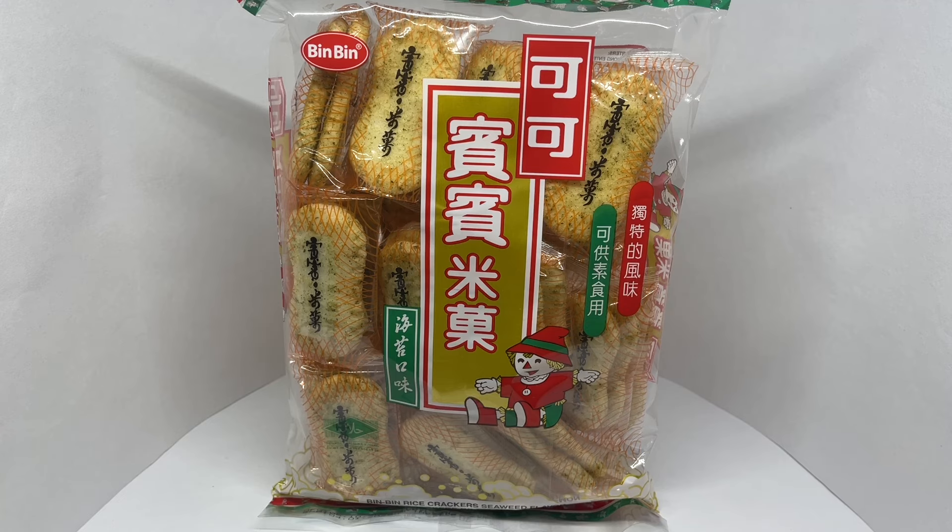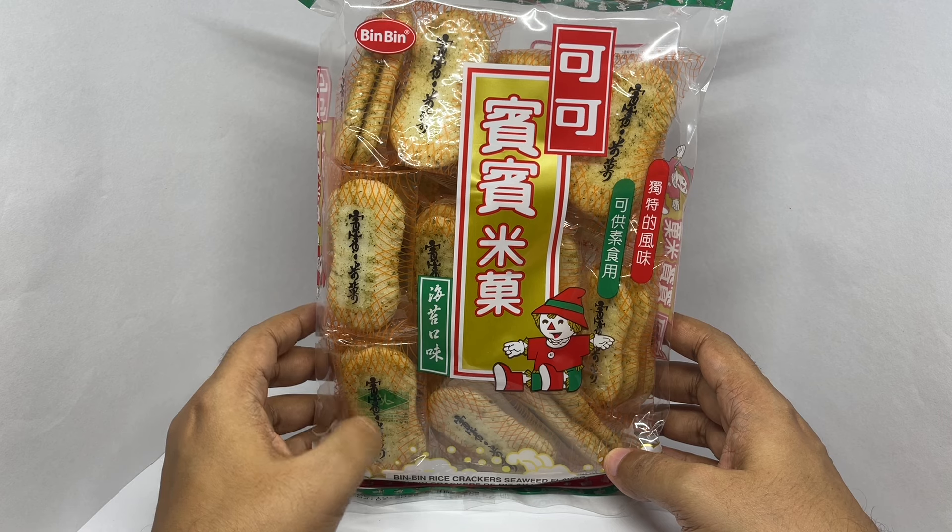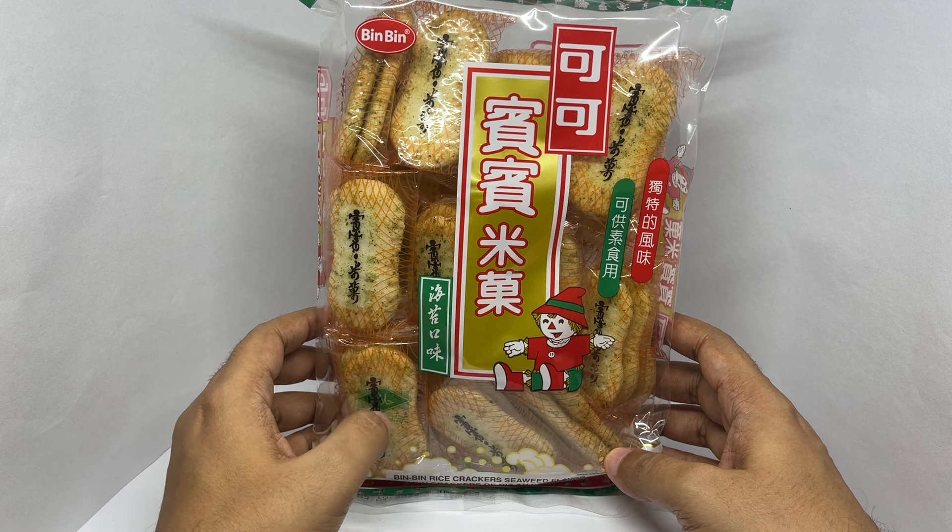Let's take a look at these rice crackers. These are by Bin Bin — seaweed rice crackers.